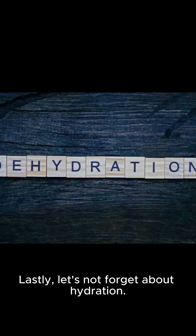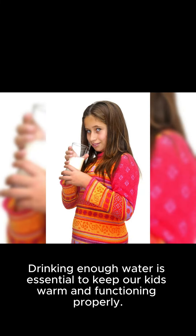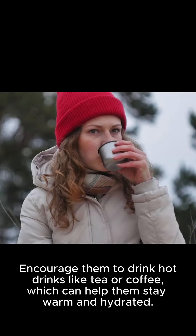Lastly, let's not forget about hydration. Drinking enough water is essential to keep our kids warm and functioning properly. Encourage them to drink hot drinks like tea or coffee, which can help them stay warm and hydrated.